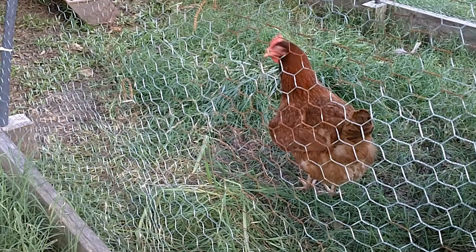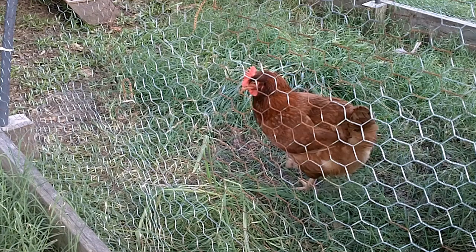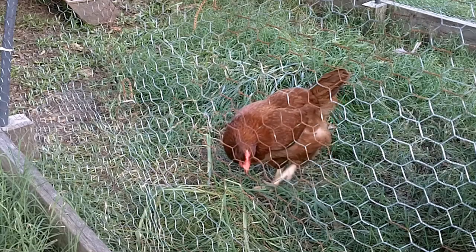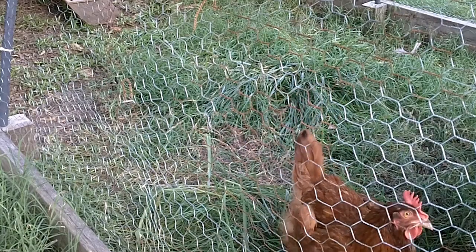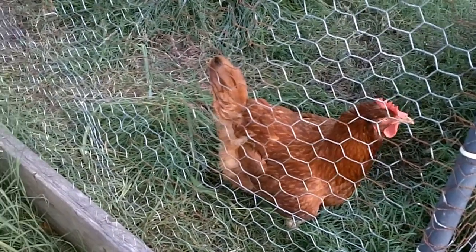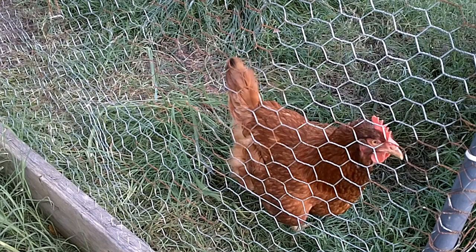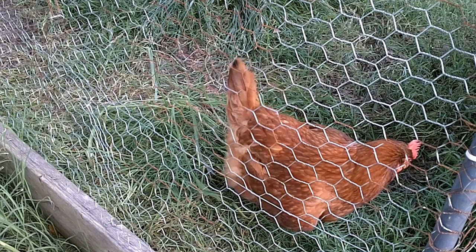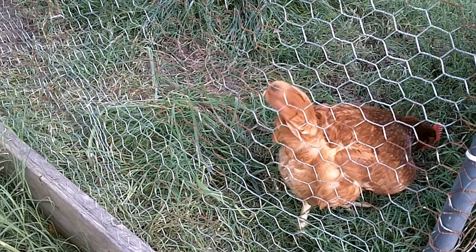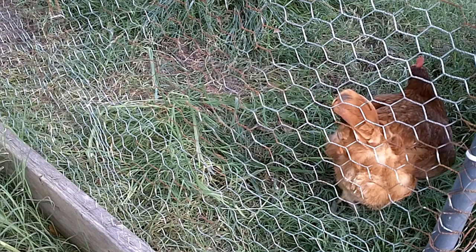Today I want you to meet Miss Bossy. She was at the top of the pecking order up until last week, when we noticed something was going on with her. What she had was called egg yolk peritonitis — some of the old-timers call it sleepy chicken.